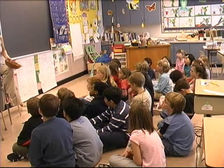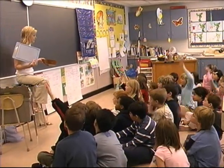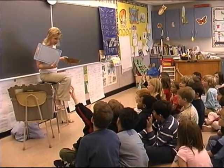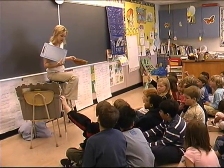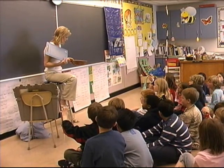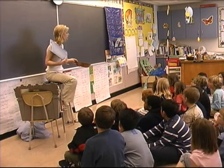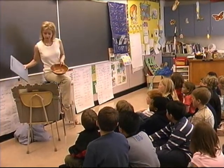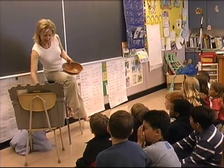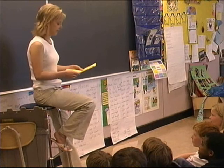How is a salad bowl like a cutting board? They're both hard. You can cut stuff on both of them. You put food on both of them. They're used for the same kind of thing.